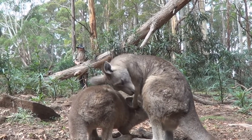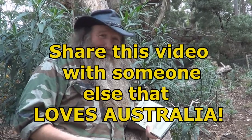And that was the Eastern Grey Kangaroo. I hope you guys have enjoyed this video. If you have, share it with somebody else who loves Australia.